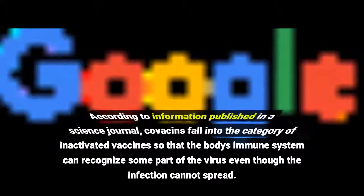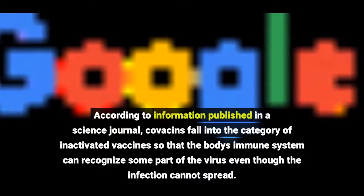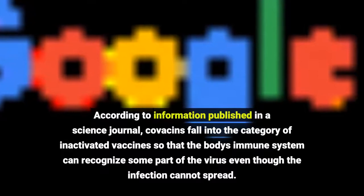According to information published in a science journal, Covaxin falls into the category of inactivated vaccines, so that the body's immune system can recognize some part of the virus even though the infection cannot spread.